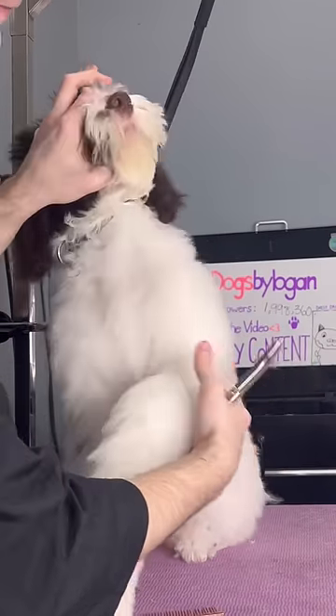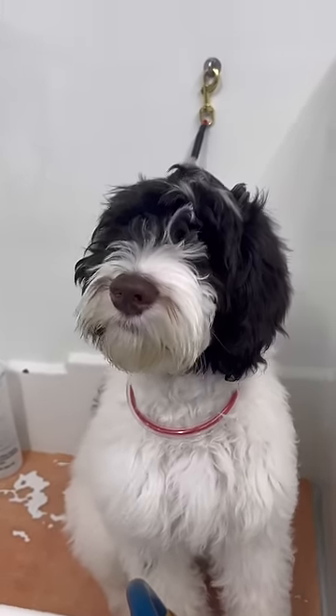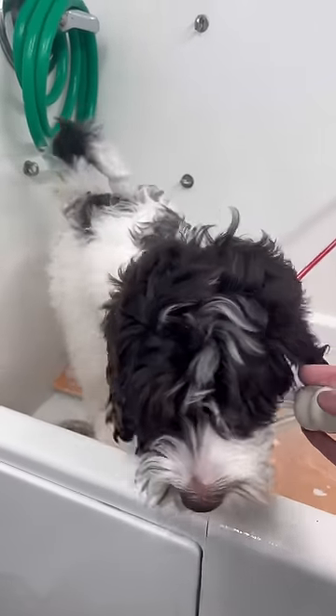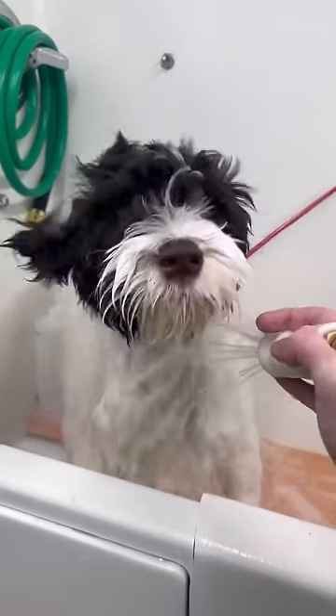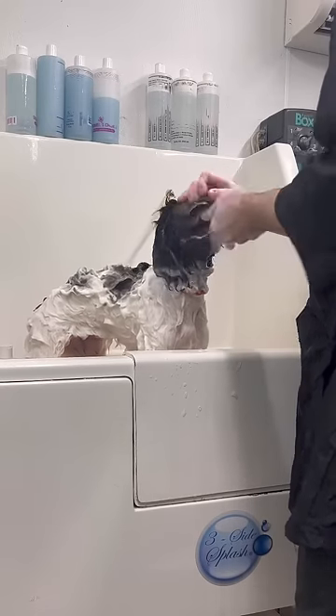It's this four-month-old puppy's first time at the groomer, and she was definitely throwing paws. This is Lily, and she's an Aussie Doodle. Her parents actually did a ton of work at home to prepare her for this visit. She has had many baths before, but this is still a whole new experience getting a bath at the groomers.